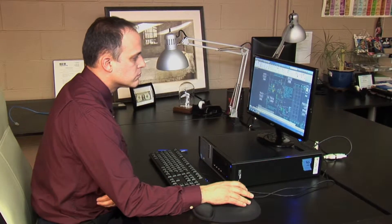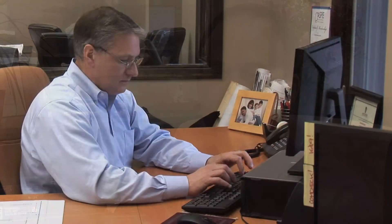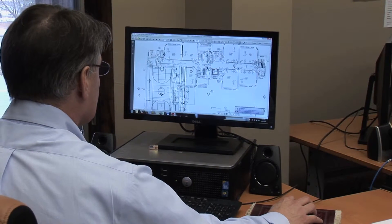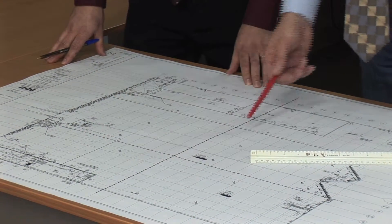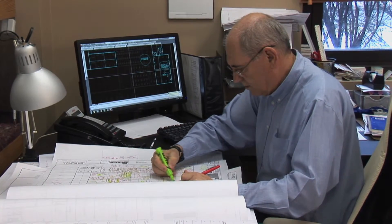that our drawings are understandable, that the contractor has his proper roadmap. We pride ourselves on the fact that we consistently meet project deadlines, that the quality of the work that we do is always top notch, and that generally speaking when we go in for building permits, we typically get permits approved on the first round.